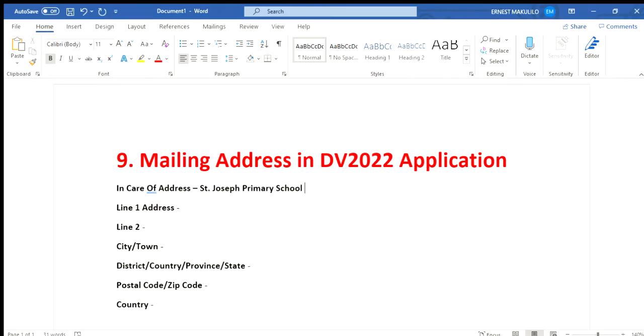Remember, there is no actual communication that comes through this mailing address. If you win the DV lottery, all information comes through the PDF directly — the first notification appears when you enter your confirmation number, and the second confirmation comes through the DS-260 or via email. But you still must fill in this address. You can put the name of a school, church, or person through whom letters can reach you.